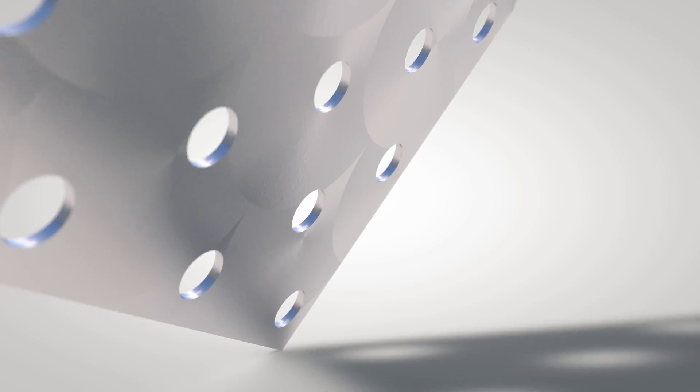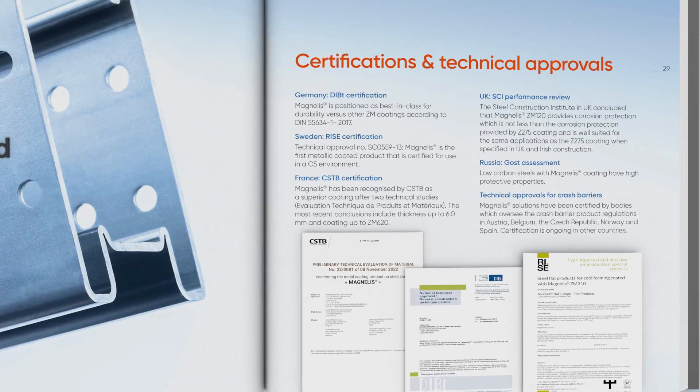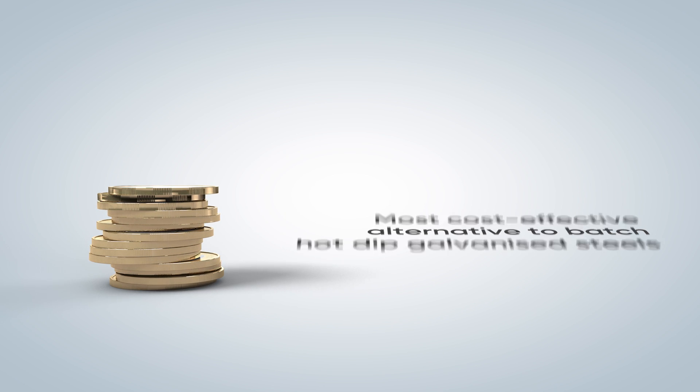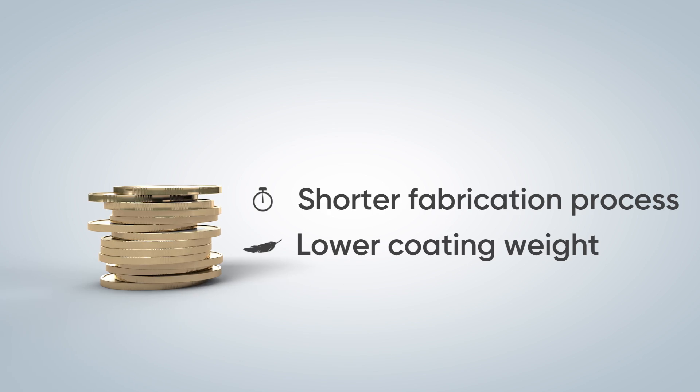Magnelis is the only metallic coating product certified for use in the very severe C5 environment. It is also the most cost-effective alternative to batch hot-dip galvanized steels, thanks to a shorter and simplified fabrication process and lower coating weight.